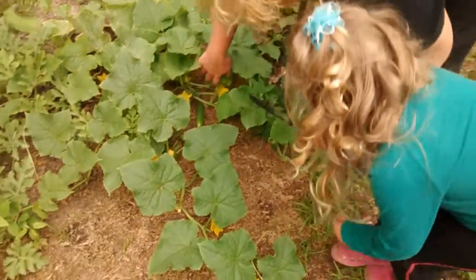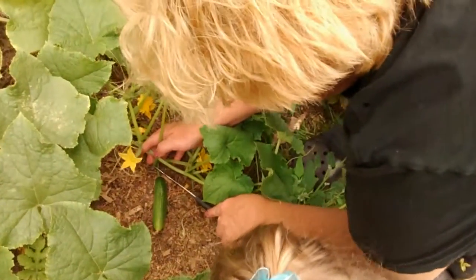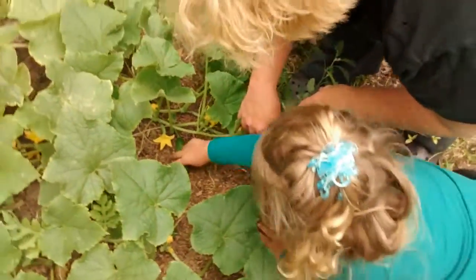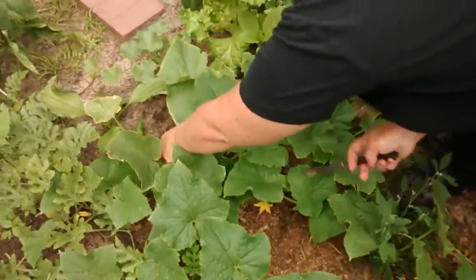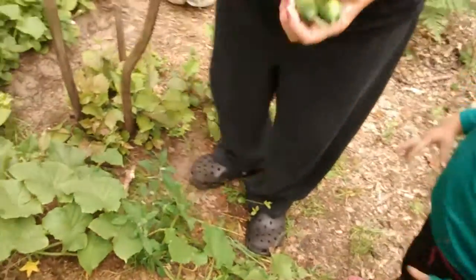Lily wants to collect this pickling cucumber. Got it right here. Grab it. Good job. Oh, is that pretty? You want me to take the other one? That's a pretty one, yeah. Now let's put it in the juice and then eat it. You want to put it in the juice and eat it? Yeah, so it can turn into a pickle. Okay.